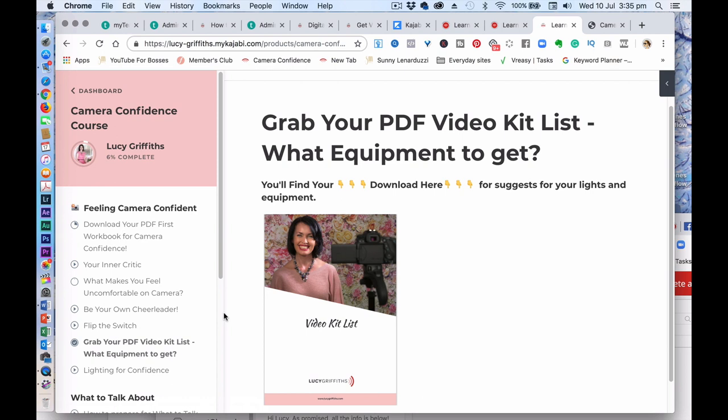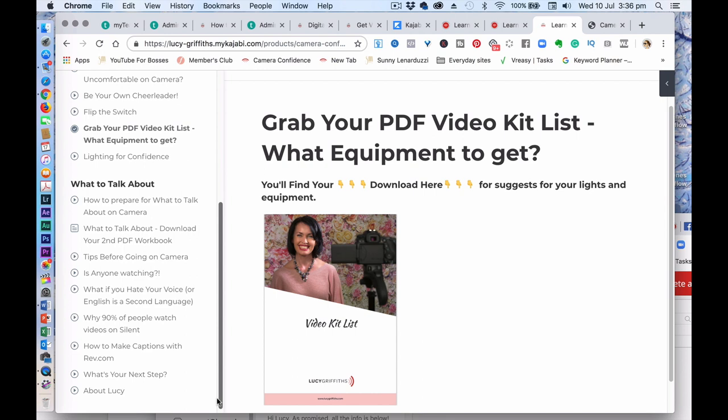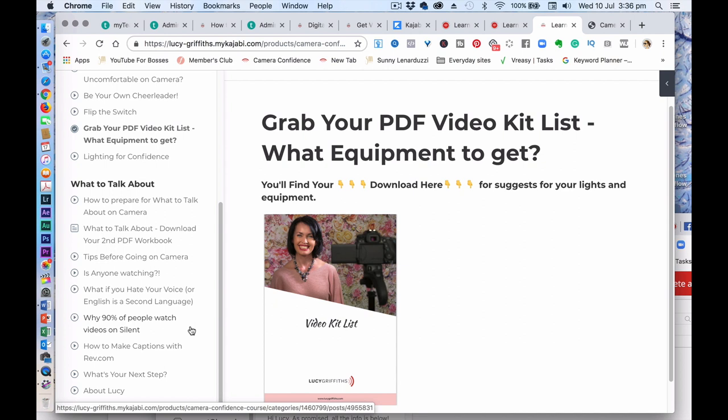In the 'What to Talk About' section, we cover lots of different topics — tips for before going on camera, and also if English is a second language, how to overcome that, how to put captions on your videos, and what your next steps are going forward to help you be on camera.